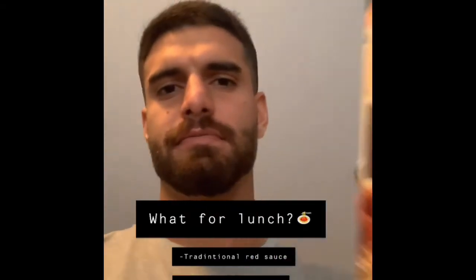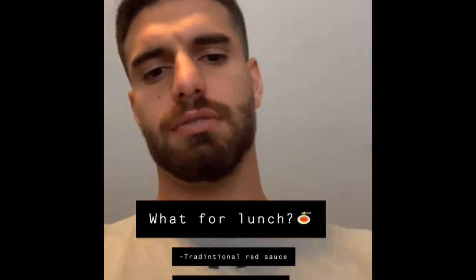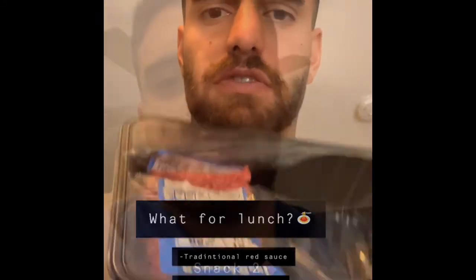And now for lunch, we're gonna have some spaghetti with red sauce and some beef.